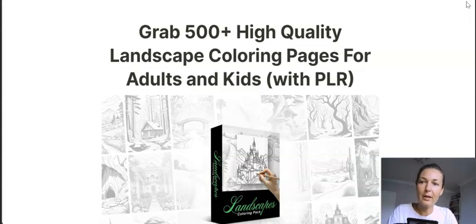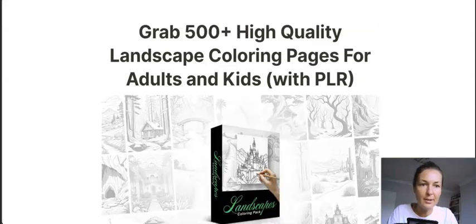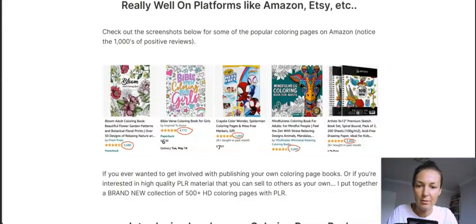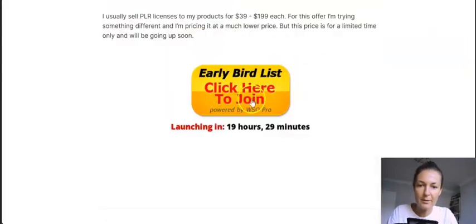The product goes live tomorrow at 10 a.m. New York time, so pick it up from the sales page using the call-to-action button — click this button here to join now.